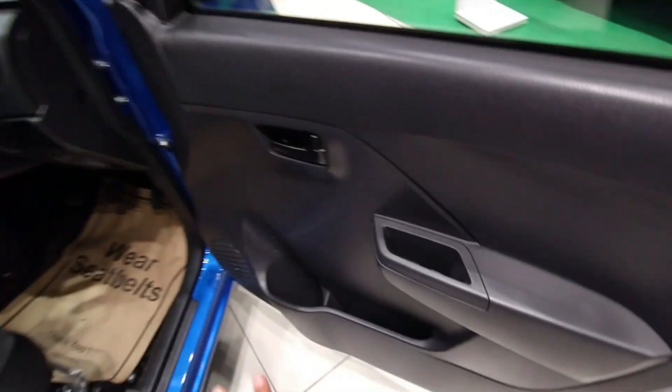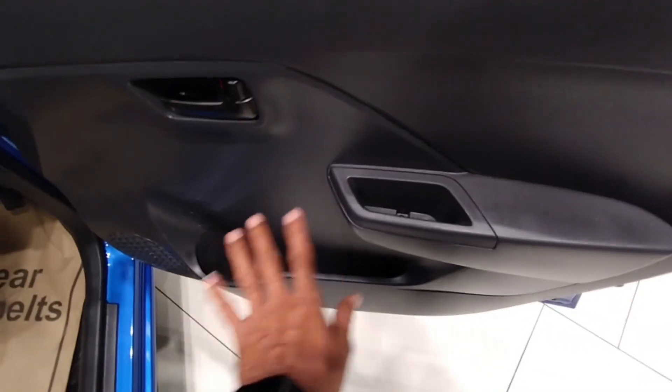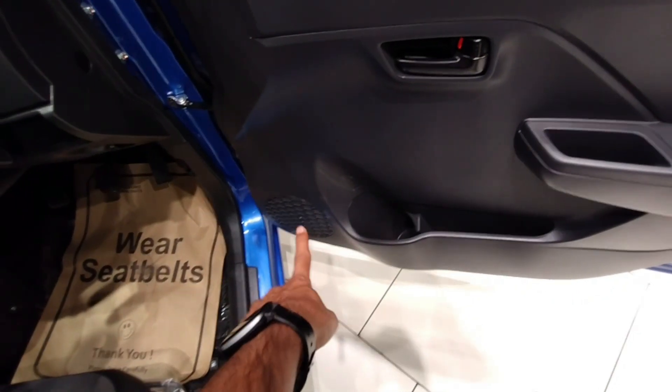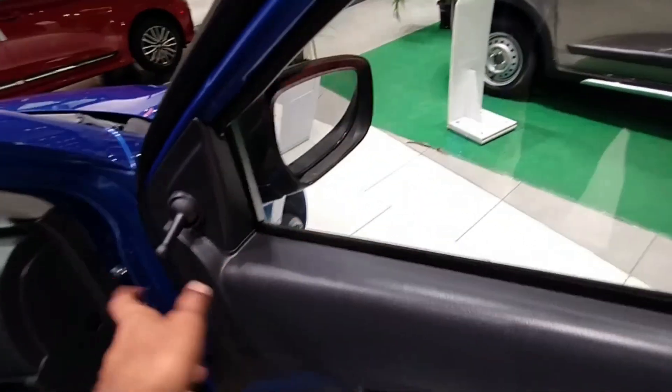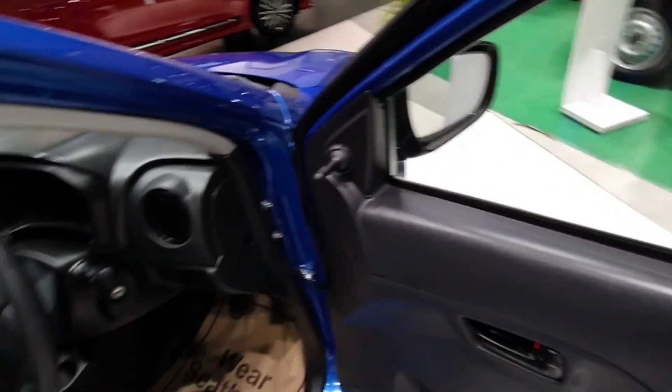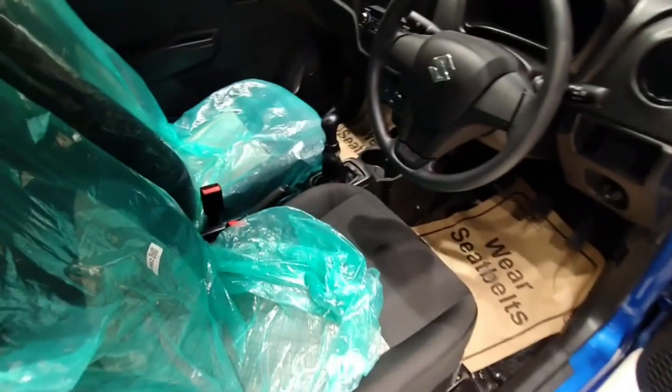For the interior, you will get a remote center and a manual kit. You will get a pocket and battery holder on this side. The speaker comes with the VXA variant and VXA plus as the 4th option. You will get both automatic and manual adjustment options for the interior.